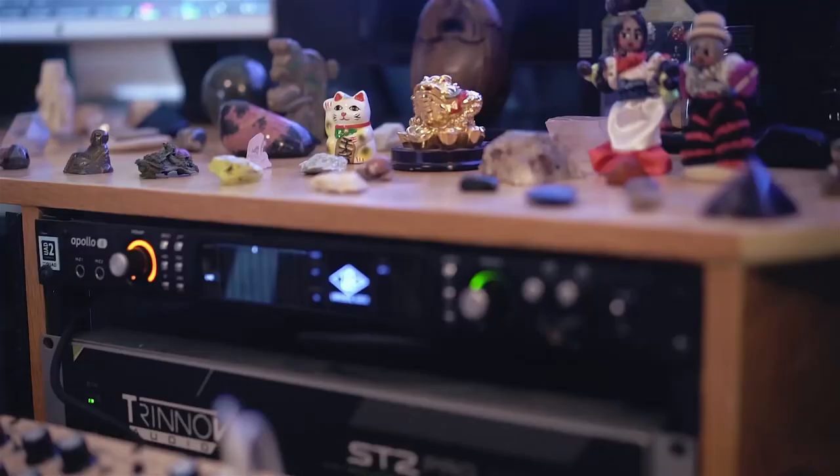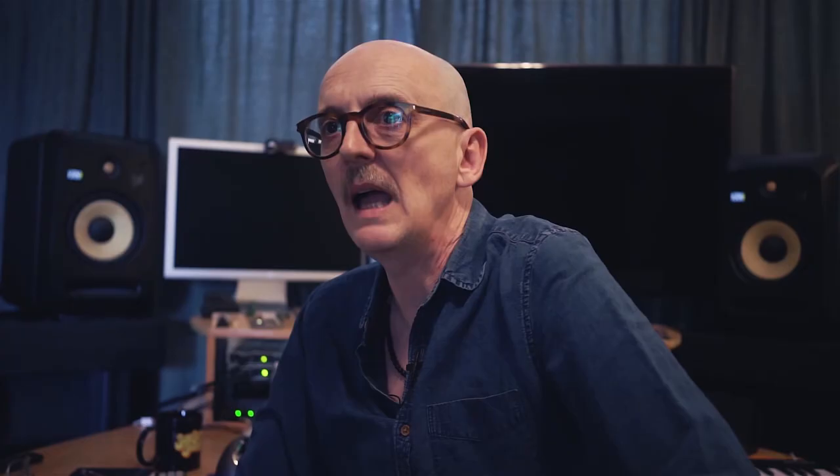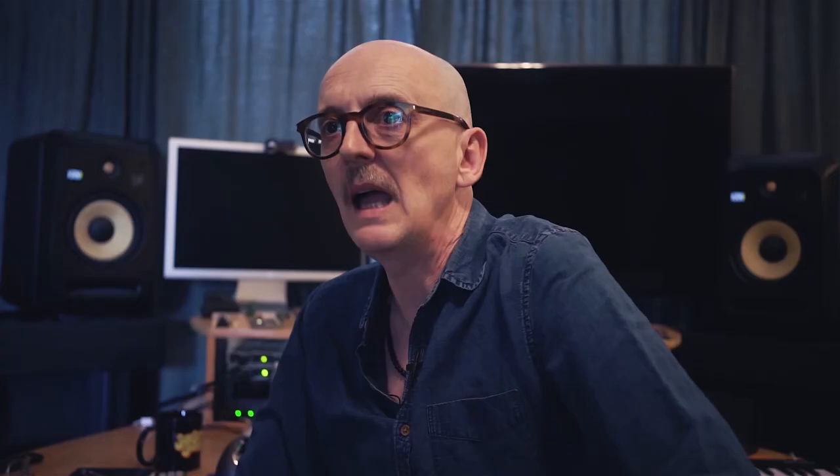And it would sound awful at the other end. I'd seen Trinnov and was worried about the expense, but at the end of the day I just thought this is the most important thing in my studio — getting the sound right in the studio. Every other piece of equipment, every other plug-in, everything is useless unless I get the sound in my studio right.